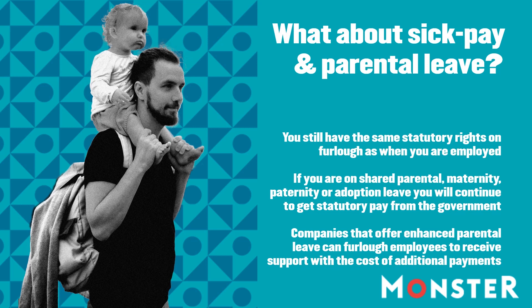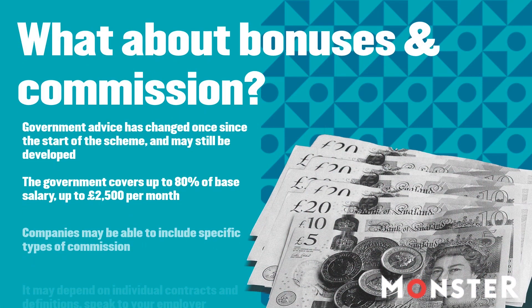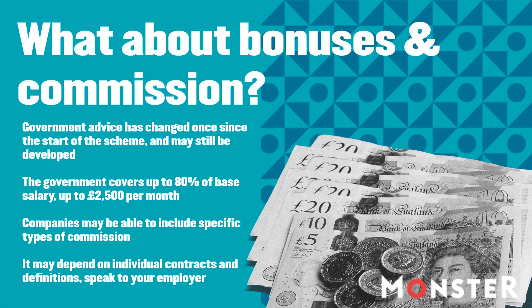Companies that offer enhanced parental leave can furlough employees to receive support with the cost of the additional payments. As to bonuses and commission, the scheme is limited. The government will cover up to 80% of your basic salary, up to £2,500 per person per month. Recently updated guidance now says that companies can include commission payments if they are regular, compulsory commission payments that the company is obliged to pay.